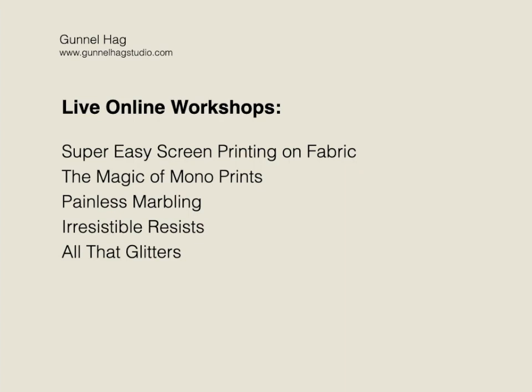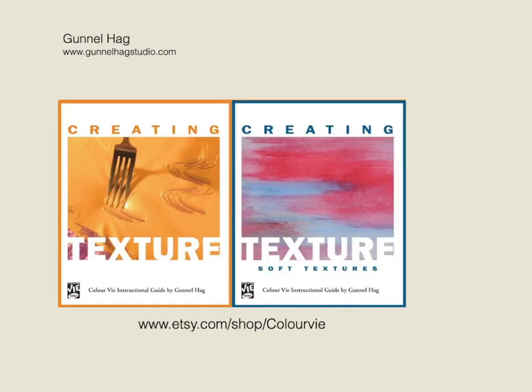I'm also available for teaching live online fabric workshops to guilds. My two instructional books about how to create visual textures on fabric are available in my Etsy shop called Color V.